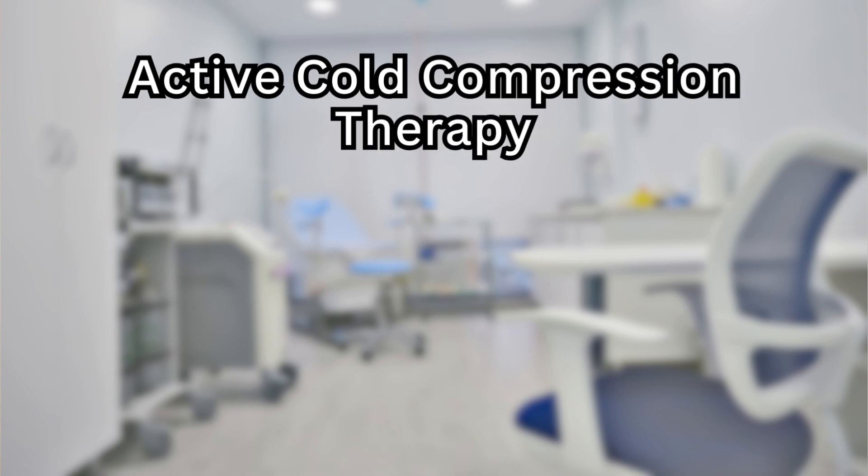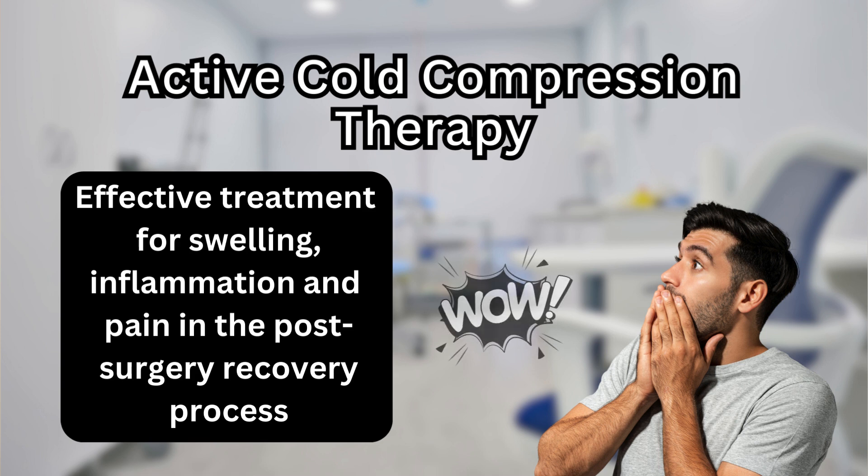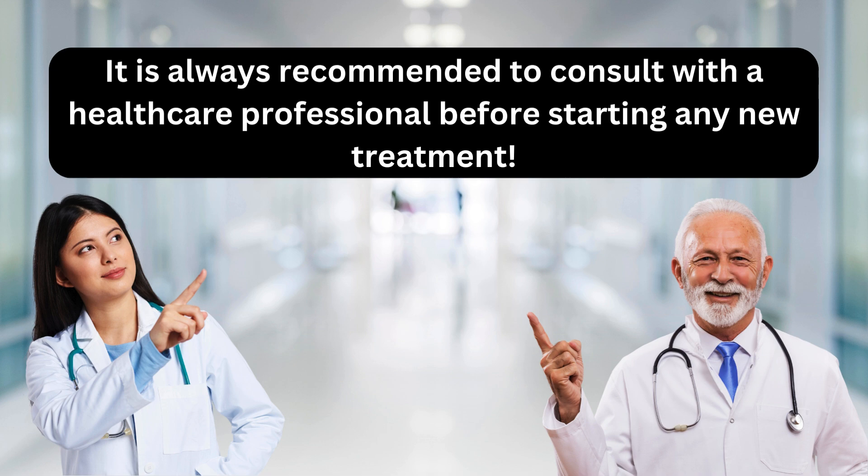A systematic review published in the Cochrane Library examined the effectiveness of cold therapy in the management of pain after surgery. The review included 14 studies with a total of 853 participants and found that cold therapy was effective at reducing pain after surgery. Overall, the available evidence suggests that active cold compression therapy can be an effective treatment for swelling, inflammation, and pain in the post-surgery recovery process. It's important to note that specific benefits and risks may vary depending on the type of surgery and the individual patient, so it is always recommended to consult with a healthcare professional before starting any new treatment and to check your skin regularly.